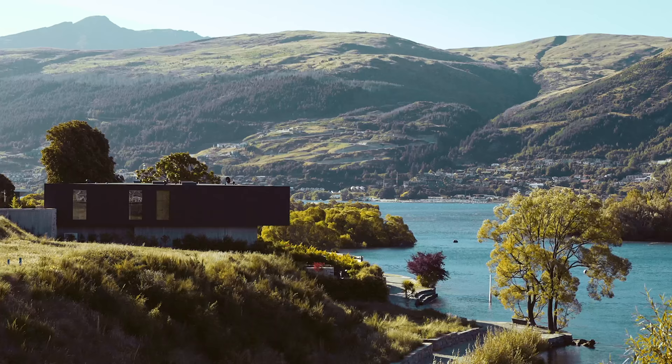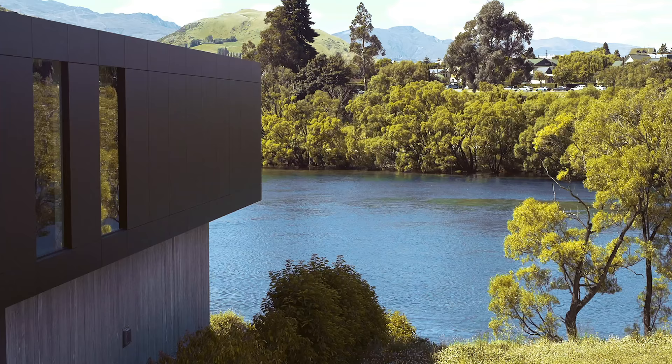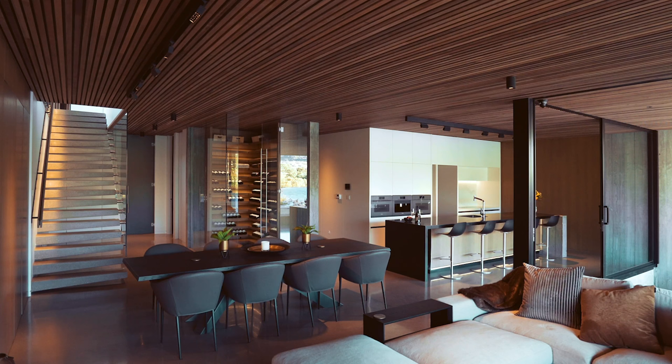The brief for this house was to create a house that was like a hotel. The clients travelled a lot and they really enjoyed some of the aspects of the hotels they stayed in. And that was a real initial starter or driver for the house.